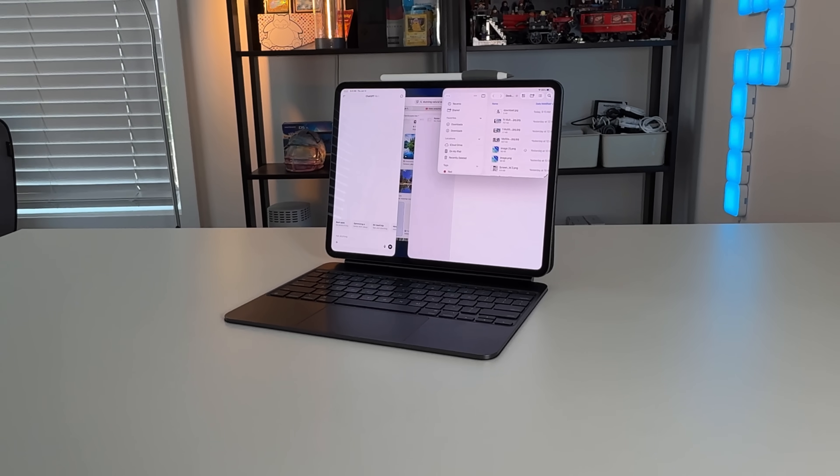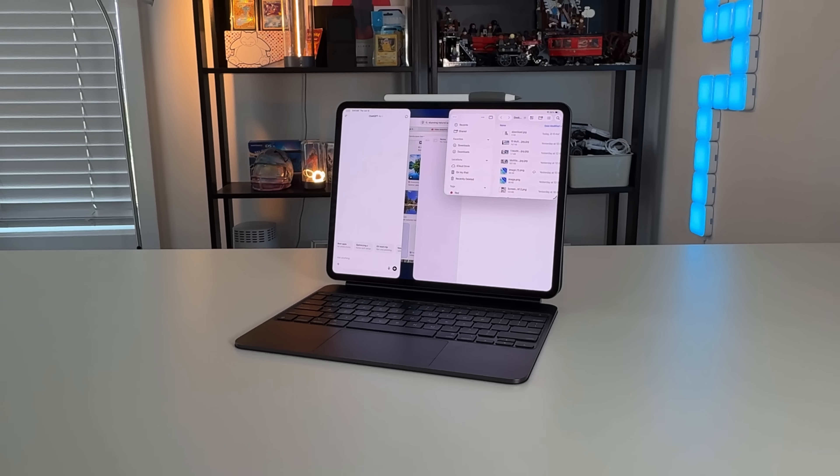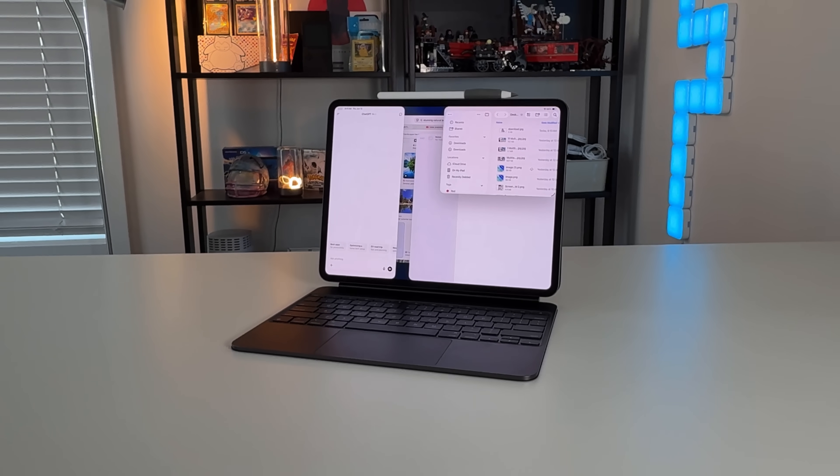We all know that I'm a big iPad Pro and iPadOS advocate. But at the same time, I have an M4 Mac Mini, and from the first day it released, I installed MacOS 26 Developer Beta 1 to see exactly what was new and if it was finally the update that we've been wanting.